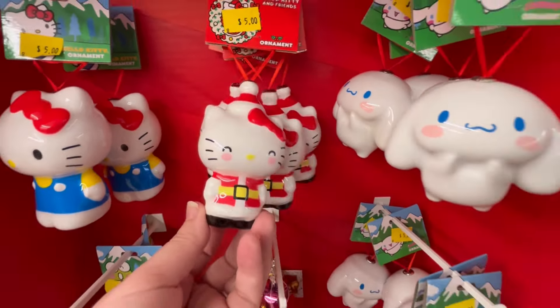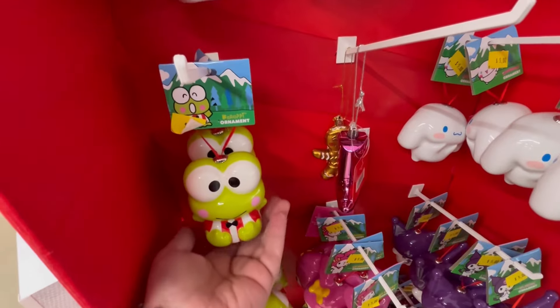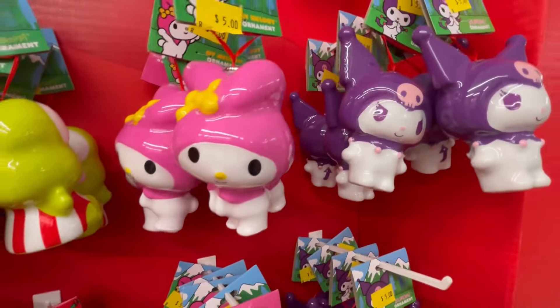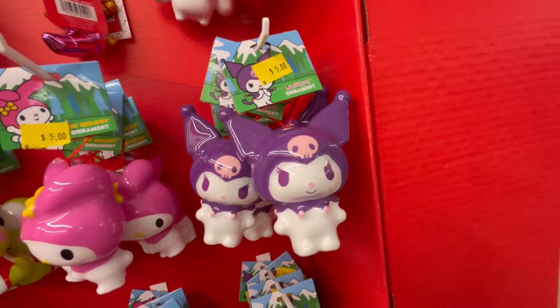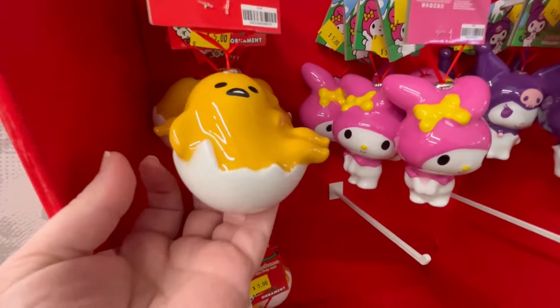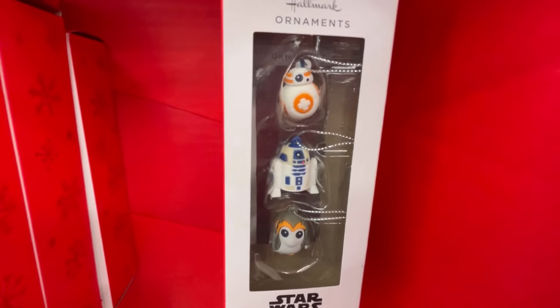They have the cutest Hello Kitty ornaments — Hello Kitty and her friends, a Cinnamon Roll, a little Kuromi, My Melody, and Kuromi. Really cute stuff. They always have really great character stuff, so if you haven't checked out this store yet, definitely check it out.